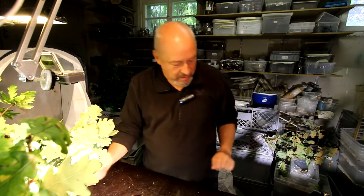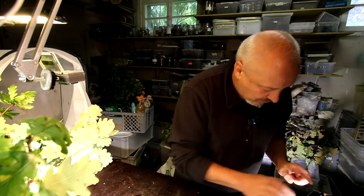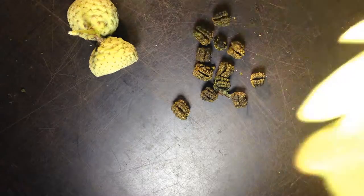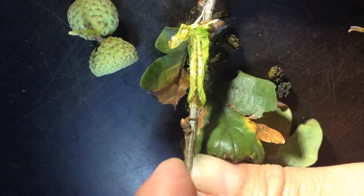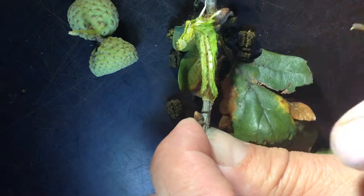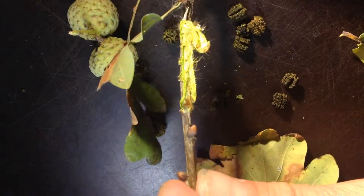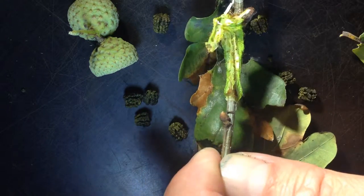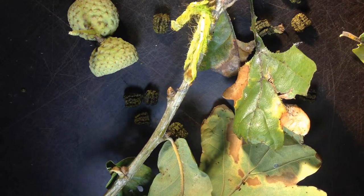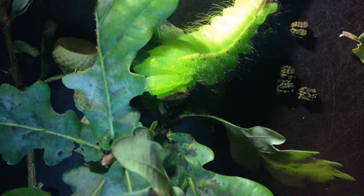Also, what you can see here is very special: on a twig here you can see the skin of the L4 caterpillar still on the twig of the oak, and the new L5 caterpillar came out here and is now on its way — big, a little covered under the leaves of this oak.